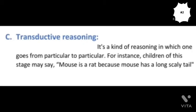The third important characteristic of this sub-stage is called transductive reasoning. This is a kind of reasoning in which one goes from something specific to something specific. For instance, children may say that a mouse is a rat because the mouse has a long scaly tail too, or they may say that a dog is a pig because both have four legs.